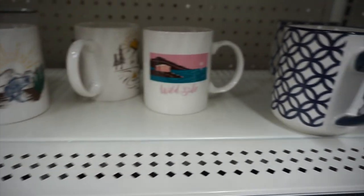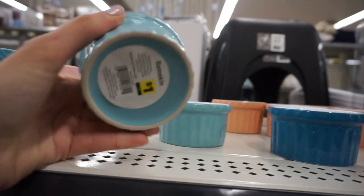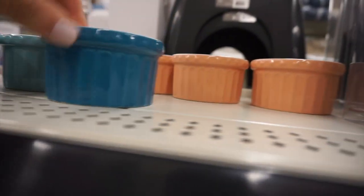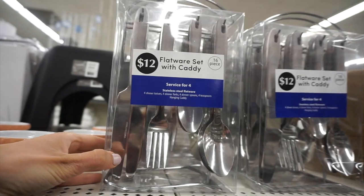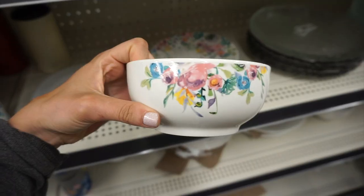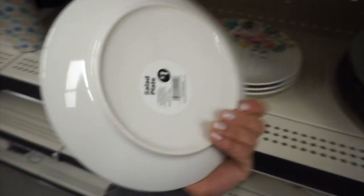One mug said 'Wild Side' and they had a different pattern too. Some little ramekins that were really fun for only one dollar in a couple of different springy colors. There was also a flatware caddy set for twelve dollars. I loved these cups for seven dollars — the prints were really fun and retro. This bowl was only a dollar, and there were matching salad plates as well.